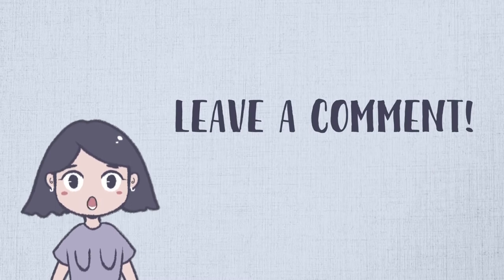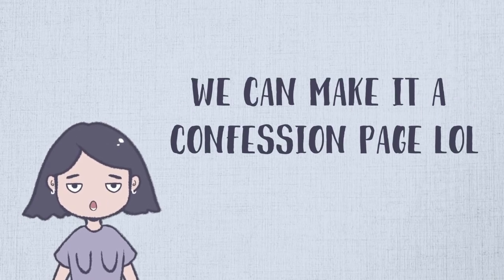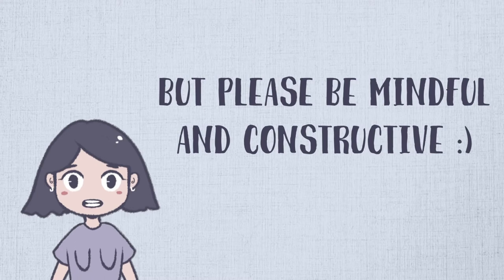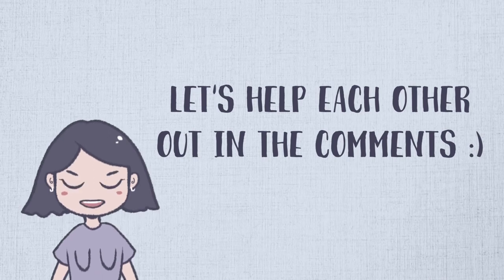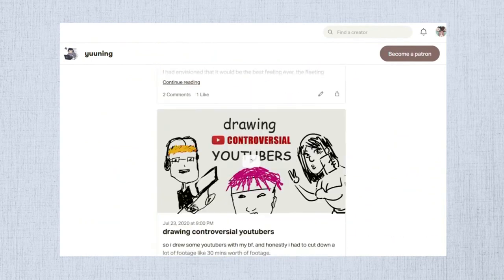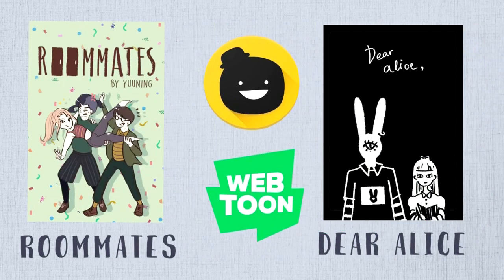Feel free to leave a comment below if you've been to any of these colleges and have some insights to share. Please keep any critical comments constructive so we can start a meaningful discussion about how these art colleges can improve. Hopefully this video can be a safe space to discuss your concerns. If you enjoyed the video, feel free to like and subscribe. You can also support me on Patreon where I post work-in-progress illustrations, behind-the-scenes content, and shoutouts, or support me on Ko-fi.